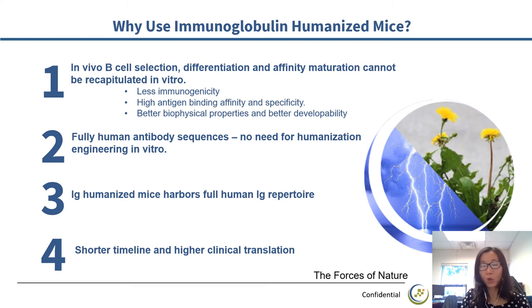Why do we use immunoglobulin humanized mice? The force of natural evolution determines the intrinsic complexity of our immune system that can't be surpassed by in vitro design. In immunoglobulin humanized mice, the in vivo selection, differentiation, and affinity maturation cannot be recapitulated in vitro. The well-evolved immune system generates in vivo antibodies with less immunogenicity, high antigen binding affinity and specificity, as well as better biophysical properties and developability. The immunoglobulin humanized mice carry a full human immunoglobulin repertoire, which gives human-like epitope and sequence diversity. All these benefits bring a shorter development timeline and higher clinical translation.